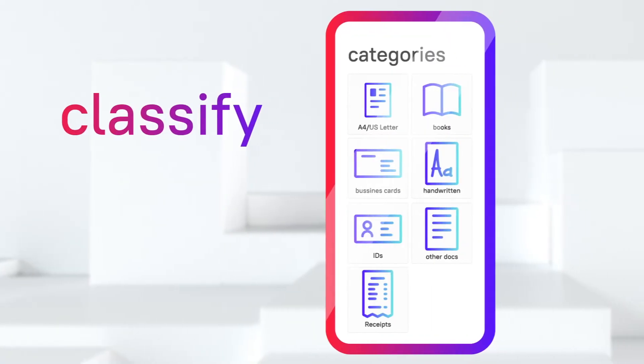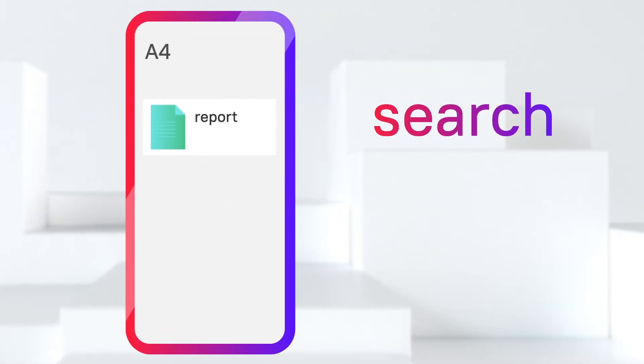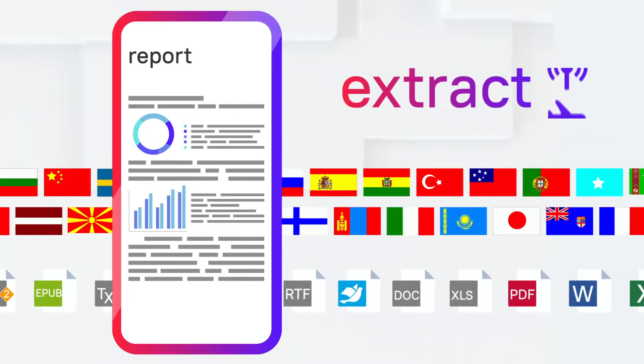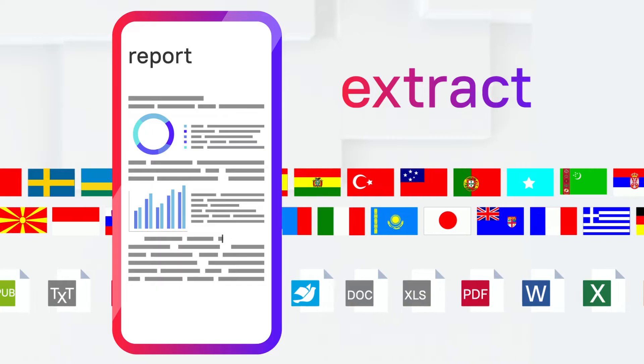The AI Smart Gallery helps you find the documents you need quickly. The app can extract text from scans, online or offline, for editing, copy-pasting, and exporting.